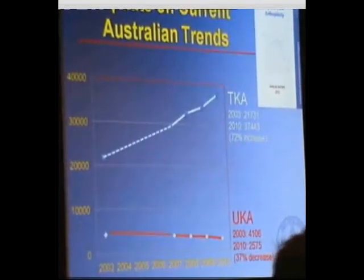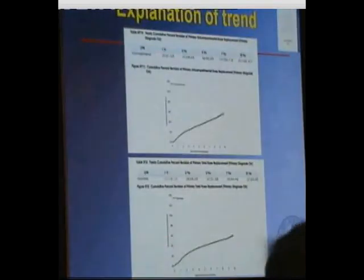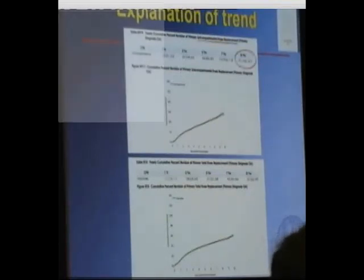Looking further at the registry to try and work out whether there might be an explanation, I found this which would at least partially explain the decline in unicompartmental knee replacement use. When we look at the unicompartmental knee replacement group, the cumulative percentage revision rate at 10 years is 15.1%. When we compare that to a total knee replacement revision rate at 10 years, it's three times higher.